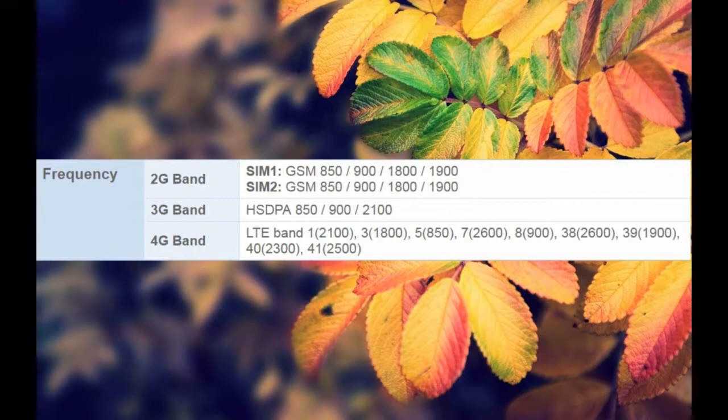3G Band: HSPA 850, 900, 2100. 4G Band: LTE Band 1 (2100), 3 (1800), 5 (850), 7 (2600), 8 (900), 38 (2600), 39 (1900), 40 (2300), 41 (2500).